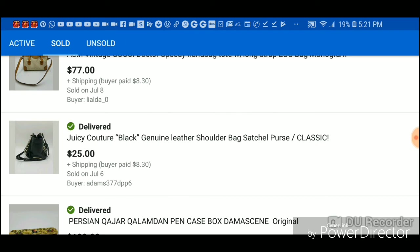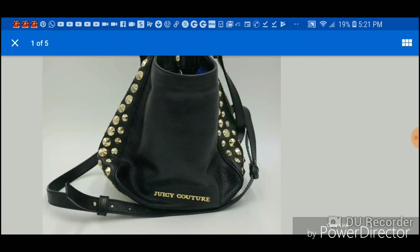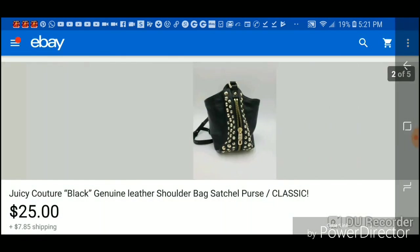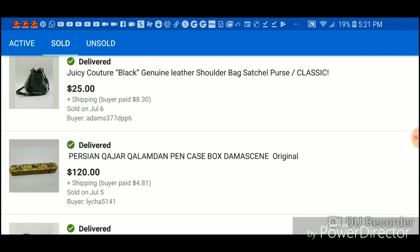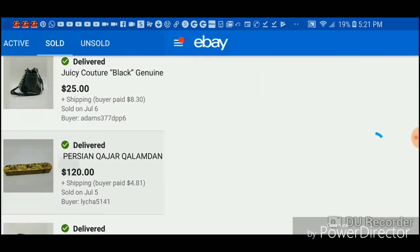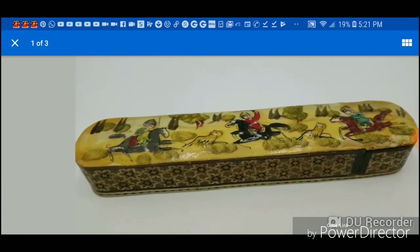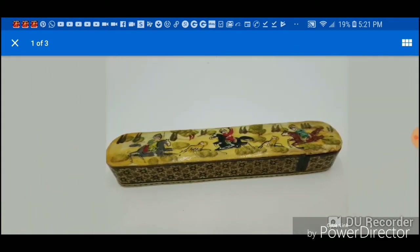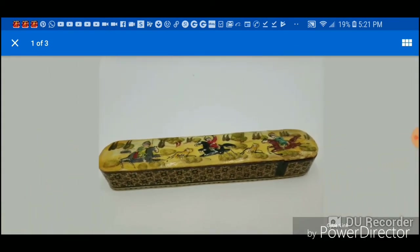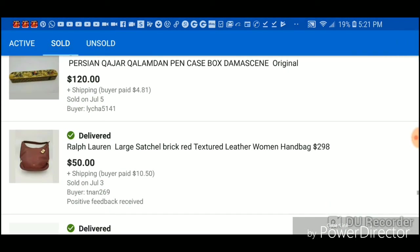This pulled out of a garbage — it's a classic black genuine leather piece, nice but I got it for free so that's all profit, $25. This was crazy — I paid $1.50 for this pen case that's from Iran, very special, and somebody bought it for $120. I just picked it up on a whim without really knowing what it was. This purse was from the garbage.